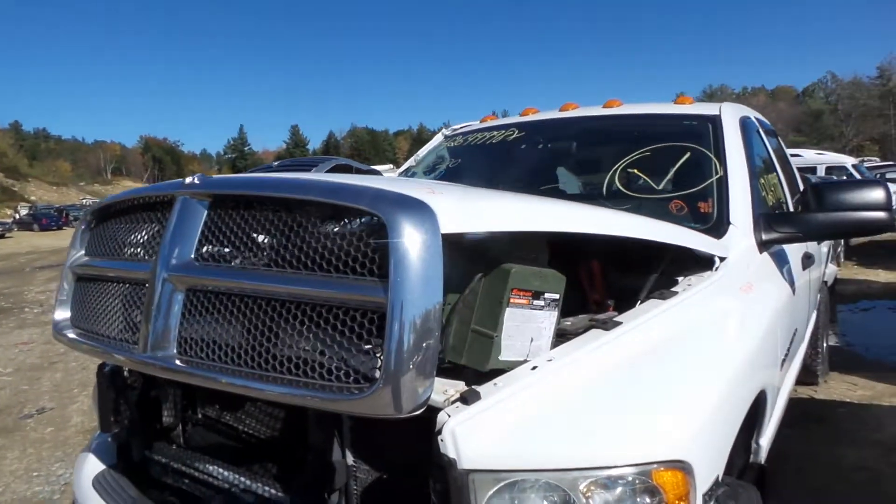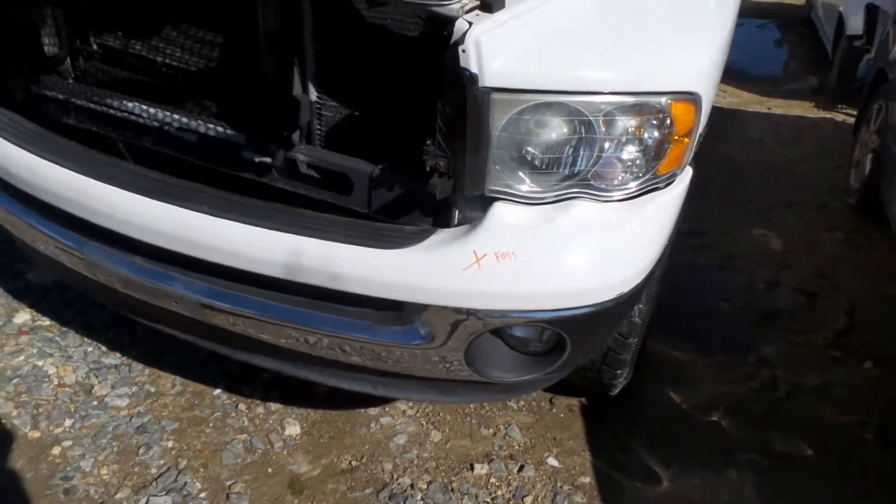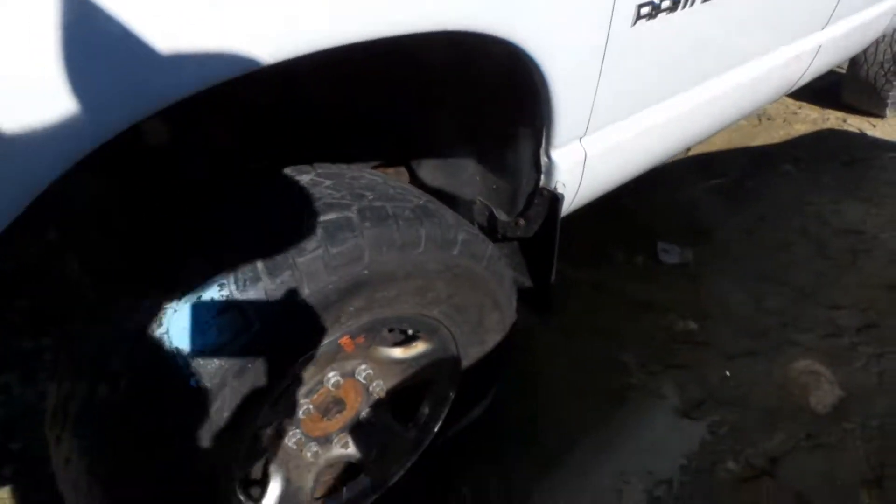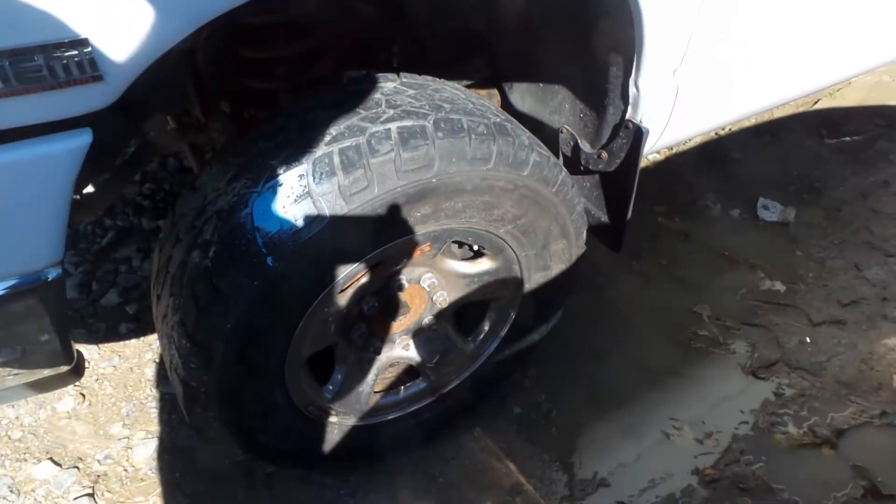We have a good grill on this vehicle, as well as good front fog lights. We have a good lamp on the left side. We have a good, complete front axle assembly, as well as good steel wheels.